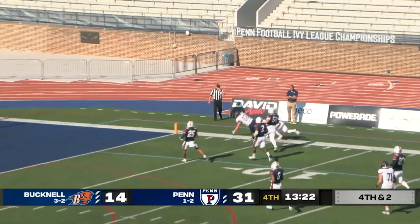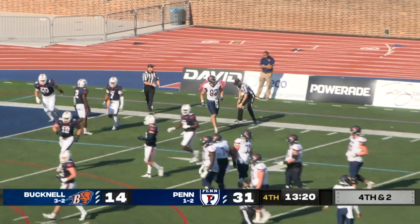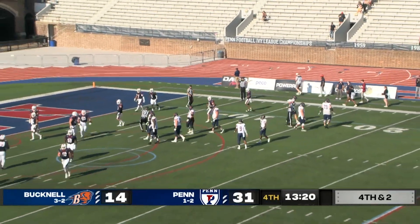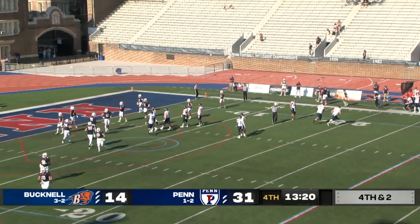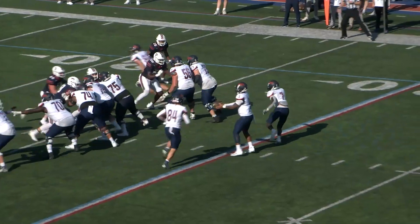Here comes a play action pass by Milligan — man is open! It's going to be caught by Cranebucker! He'll go for a first down down the first sideline. They have been practicing this the last three weeks in practice. Milligan had missed, had missed — he hit the strike to Cranebucker inside the 10, at the 5.